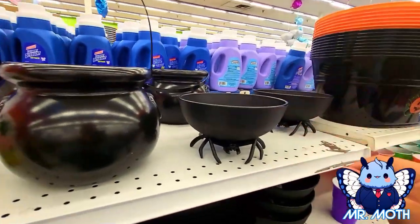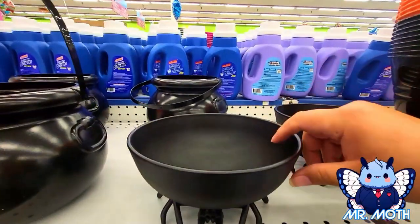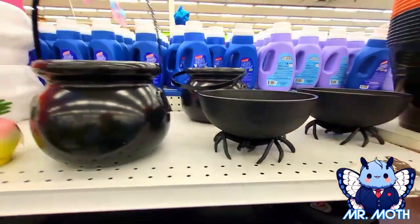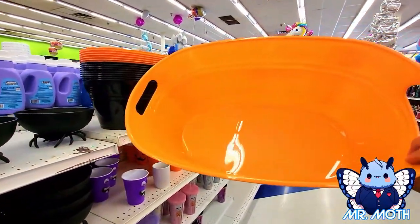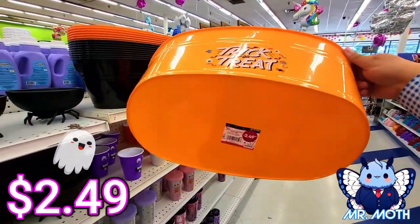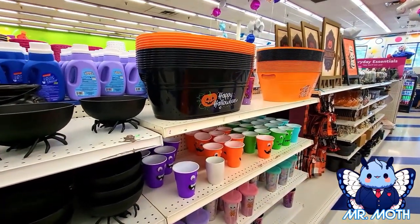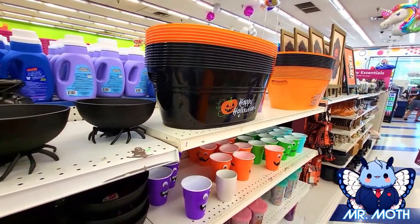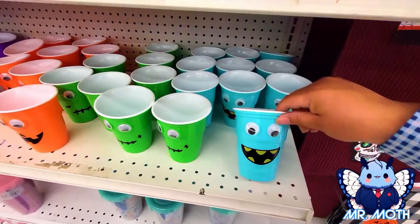They have a cool spider bowl — put your candy in there, 2.49. We got some really cool candy buckets, 2.49, really cool design I really like it. They got another one, a black one that says 'Happy Halloween' on it, really cool to have.